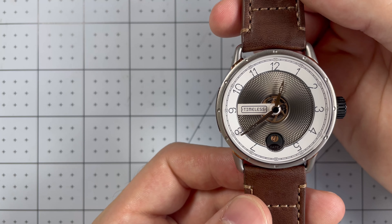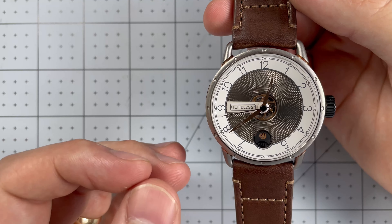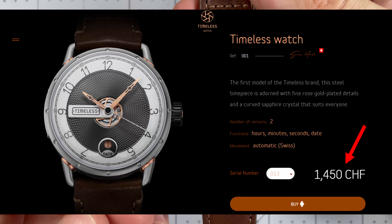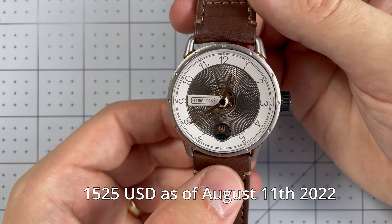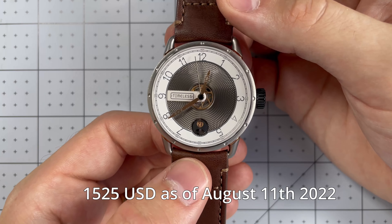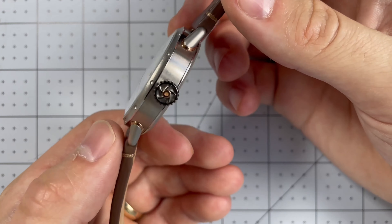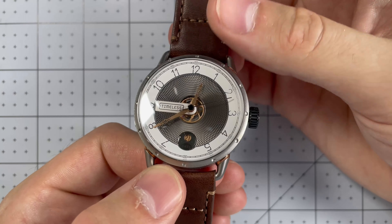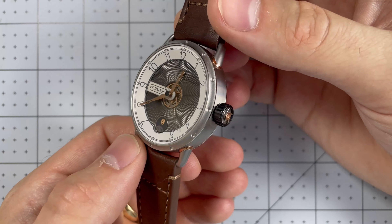I want to do something a little different than normal and talk about the MSRP and the value along with the design details at the same time. This watch is listed at 1,450 Swiss francs, which right now is worth about $1,525. That makes this watch certainly a solidly entry-level luxury watch. For a watch at that price point, it has to match with brands like Tag Heuer, Oris, and Hamilton, and to do that you have to meet certain criteria.